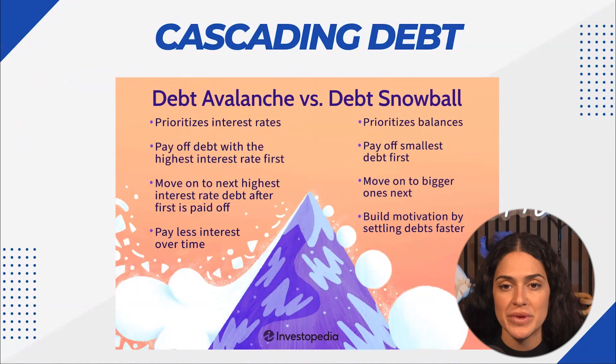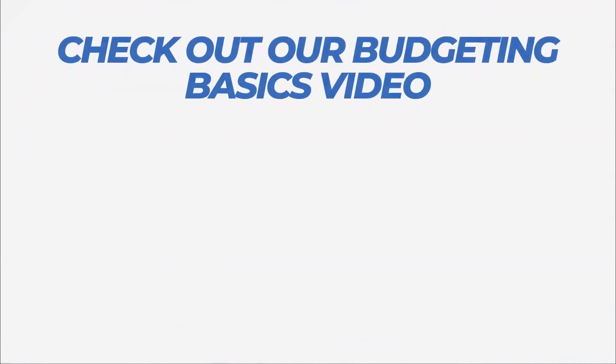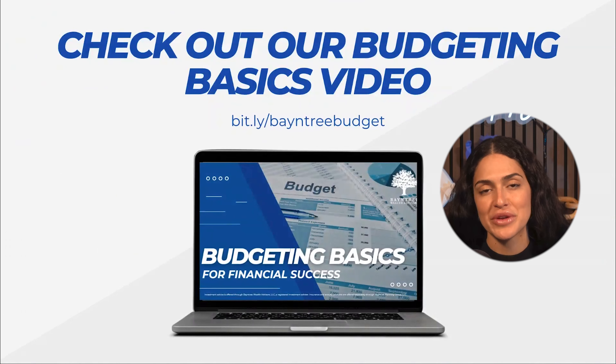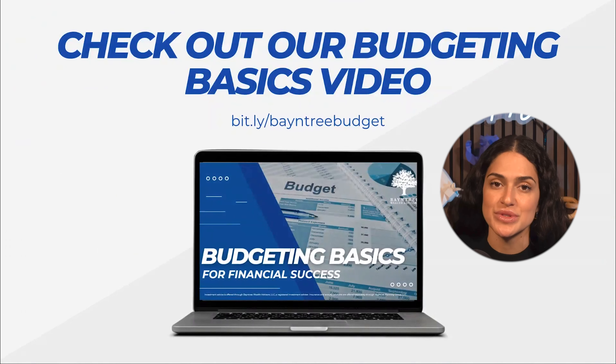Either way, you're going to be making a step in the right direction, so the key is really to getting started. And if you haven't already seen the most recent budgeting basics video, I would recommend watching that, since it is a key foundational pillar to reducing debt as well.